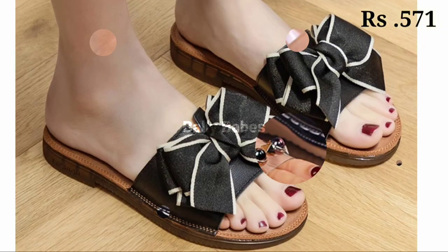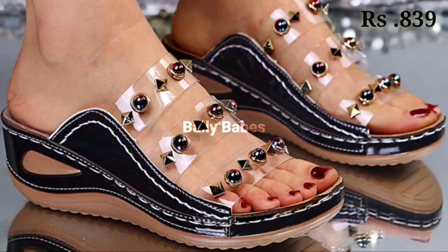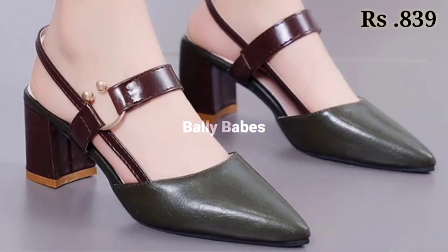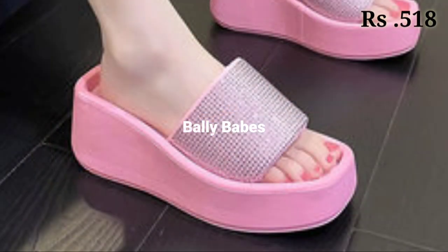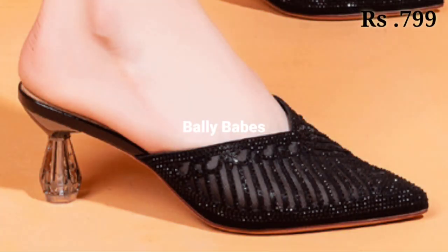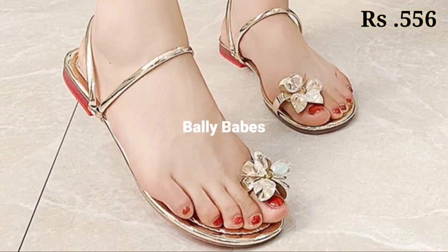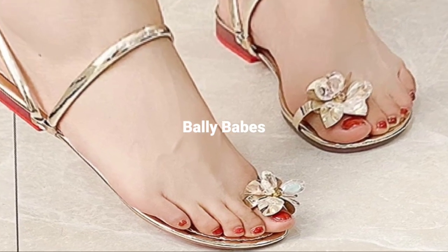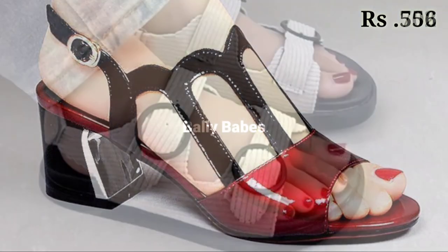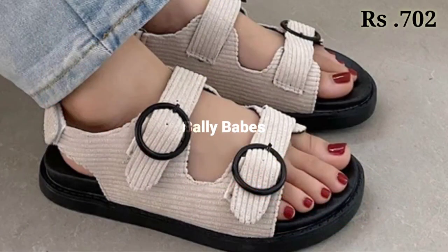Hello everyone, hope you all are doing fine. Welcome back to our channel Belly Babes, where you get the brand new footwear collection. If you are visiting our channel for the first time, make sure you subscribe and press the bell icon to get the latest notifications. In this video, we're going to show you the latest fashionable and one of the most beautiful footwear collection for you.